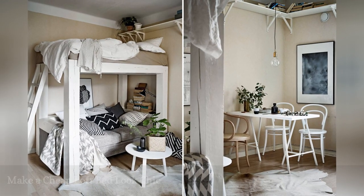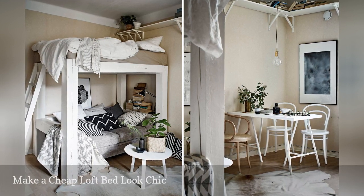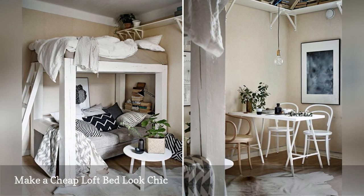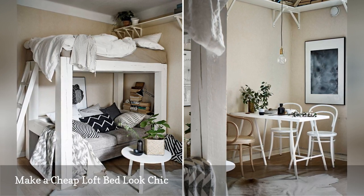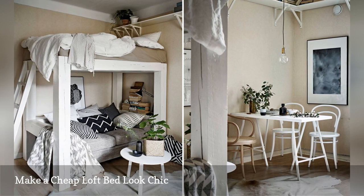There are dozens of tutorials online that show frugal DIYers how to build a sturdy loft bed on the cheap with lumber. Unfortunately, if you prefer something more Scandinavian-looking, beds like these are certainly more clunky than chic. Luckily, a coat of white paint, as shown, will instantly prettify ugly.